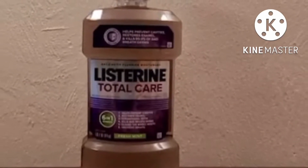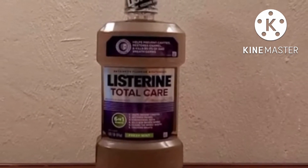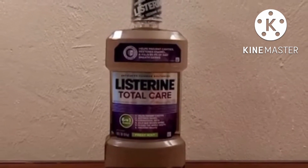Let's take a quick look at the benefits and what you can expect by simply adding a 60-second rinse to your morning or evening oral care routines. Here are the benefits.